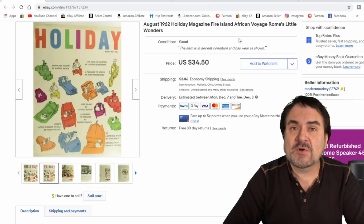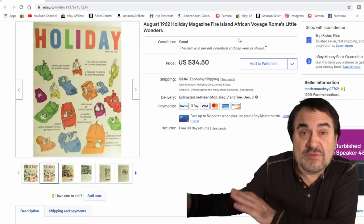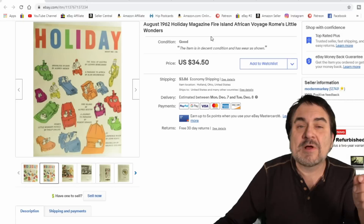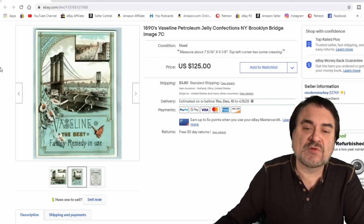Magazines I sell almost daily as well. This is Holiday Magazine — I took $20 on it. It's a dollar purchase for me. This is one of those list-it-and-just-forget-about-it items. Just put it up and then never think about it until it sells. I do that with a lot of items. Most of the magazines I do fairly well, especially the Holiday and some of the other lines.